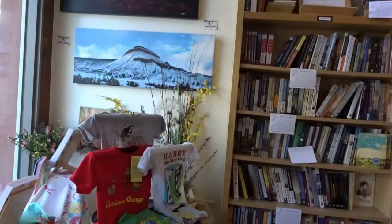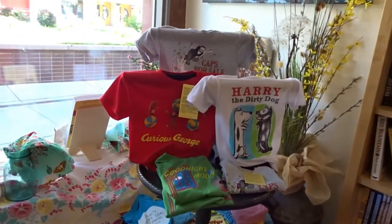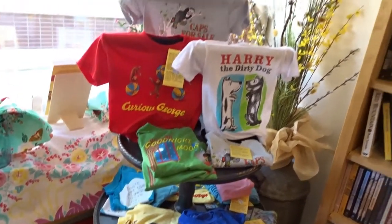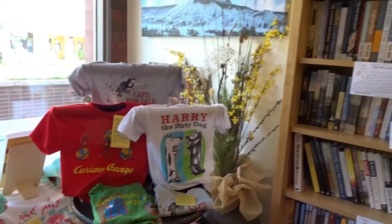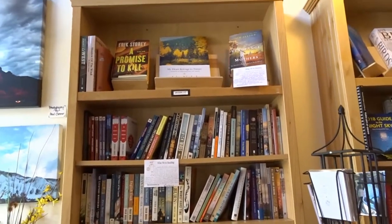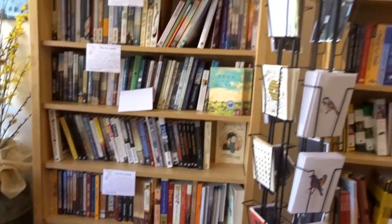Let's get the design of the store. We have Curious George and Goodnight Moon — great stories. $15 for the t-shirts — nice. Of course, we have the Western section. Every one of our stores have a section for the Western.